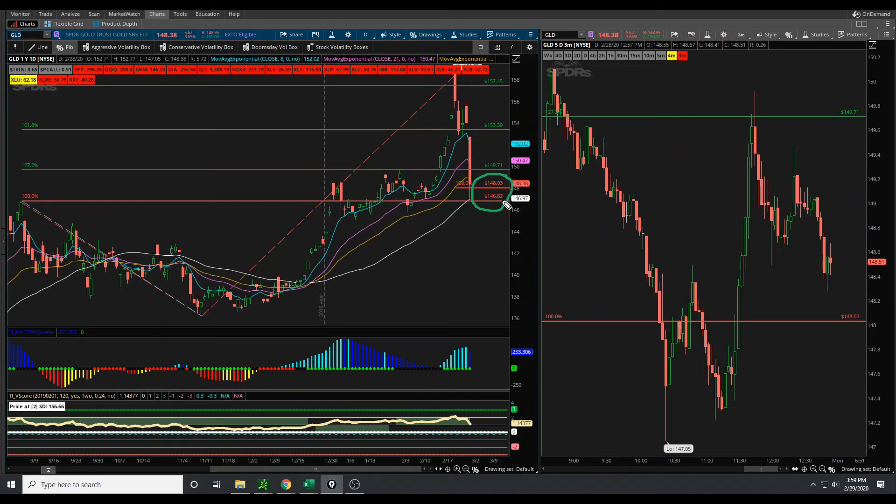This area — 148.03 to 146.82 — starts to become places where you can look at entering and looking for a move up higher. And for those of you that don't really enjoy trading this sort of increased volatility, at least in the S&P and the NASDAQ and the other indices, start to look at some of these markets where we are having a little bit more controlled volatility because they are a little bit easier to trade. You can start to play any sort of ebbs and flows that we have in the marketplace going forward, whether it is up or down. And for our stock volatility box members, we will send out a trending list on Sunday night for some potential stocks that you can look at for Monday morning onwards. Thank you all for watching, and we'll see you in the next update.